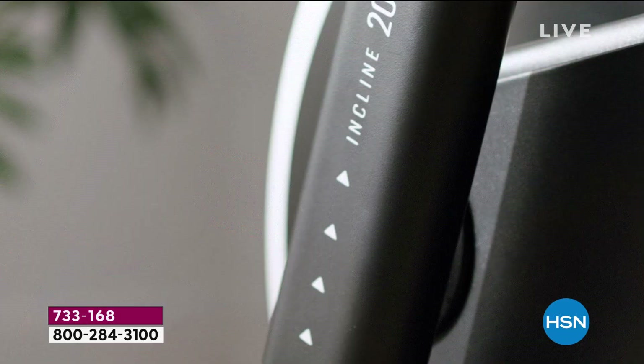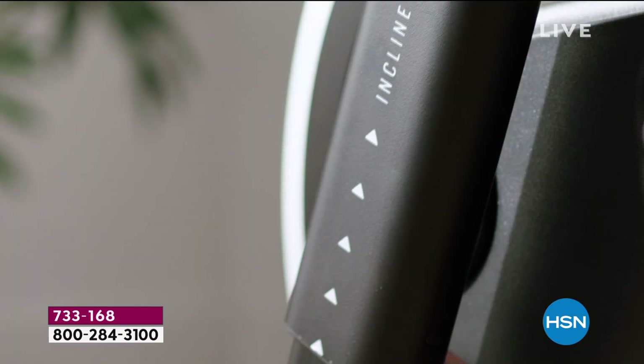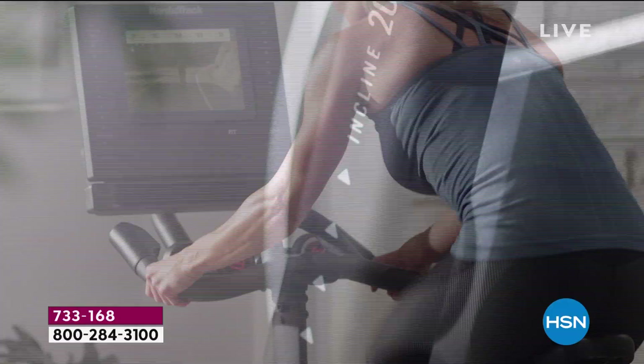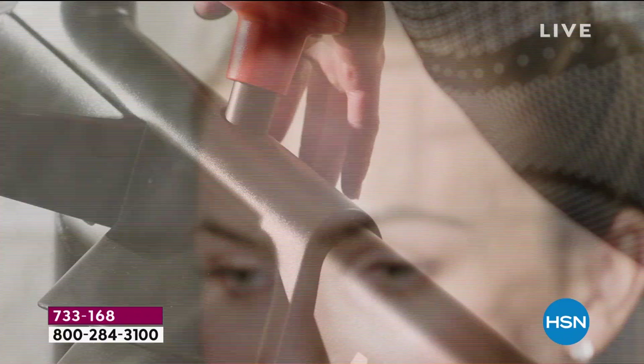First off, the fact that it's so solid. This can hold up to 350 pounds. And when you're working out — whether you're sitting, whether you're jogging on the bike — you're going to really appreciate the strength of this bike.